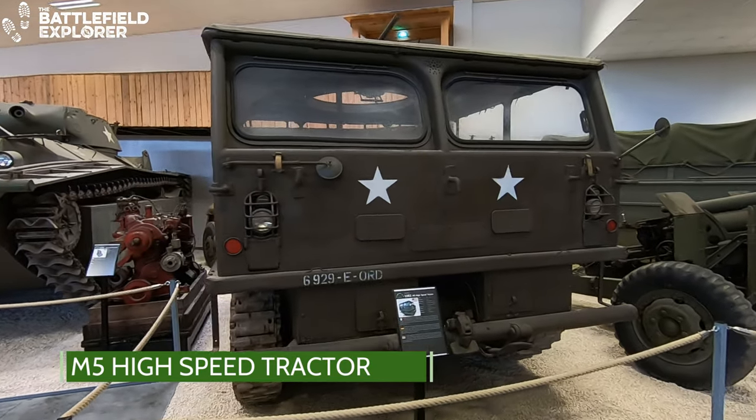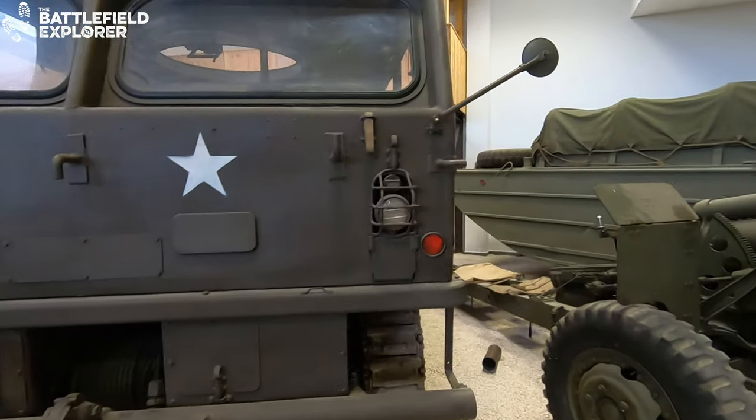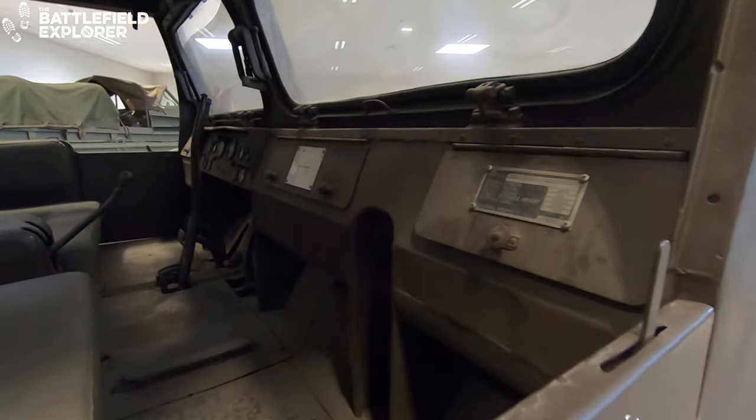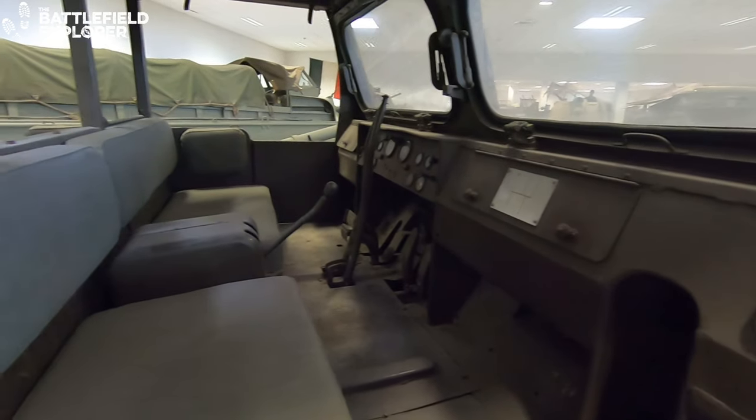This M5A1 high-speed tractor is the little brother of the M4 and was designed to tow artillery pieces up to 16,000 pounds, like the 105mm howitzer that is on display next to this vehicle.